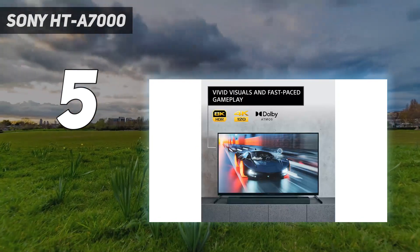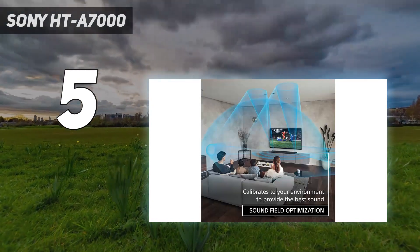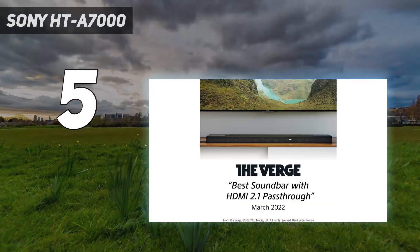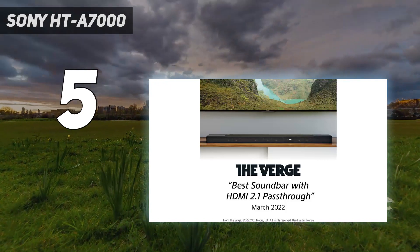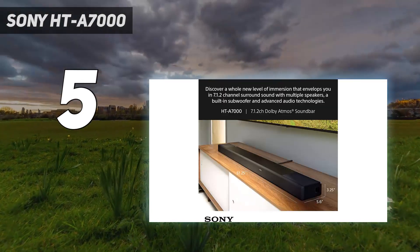The HTA 7000 also has excellent, clear dialogue levels that will suit any dialogue-heavy video games and movies, and features 360 Reality Audio music, which gives a room-filling sound when listening to music — giving a clear sense of where all the instruments are located.